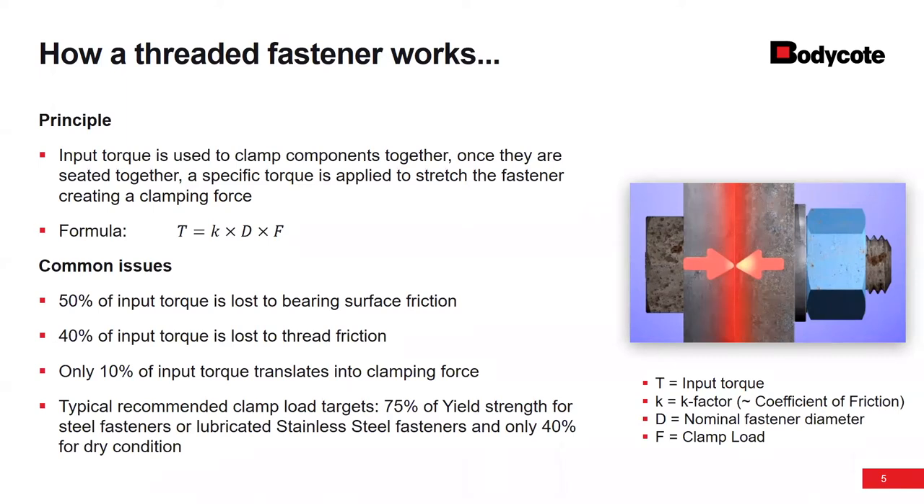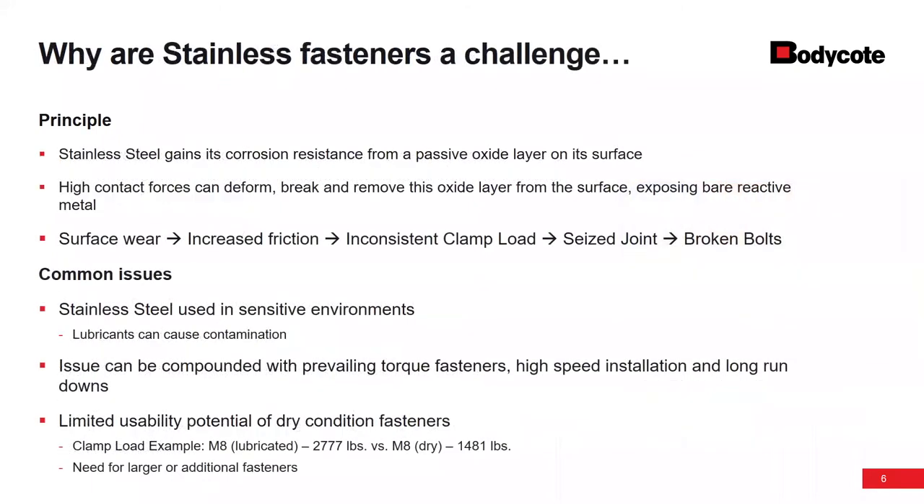When we look at clamp load targets, if you're talking about steel fasteners or lubricated stainless steel fasteners, you can utilize about 75% of the material's yield strength. But for dry stainless steel fasteners, you can only use about 40% of the material's yield strength. So you're only getting about half of the potential out of that material — that's a big challenge.